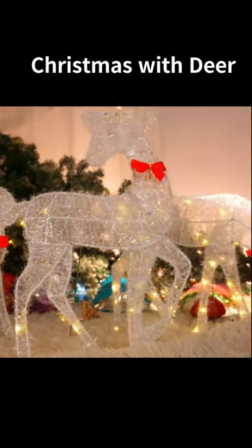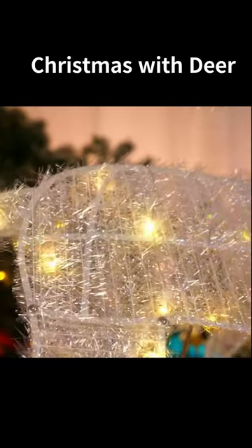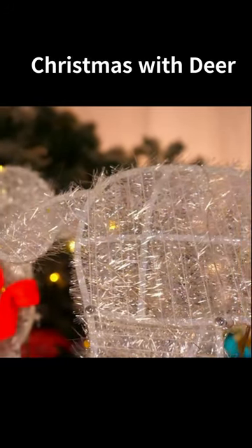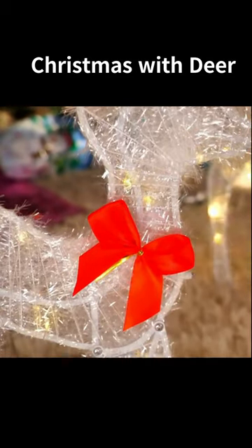Introducing our Christmas Deer-Shaped Light, a blend of elegance and cheer. Illuminate your space with a warm, enchanting glow. Crafted with intricate detail, these lights add sophistication to your decorations.